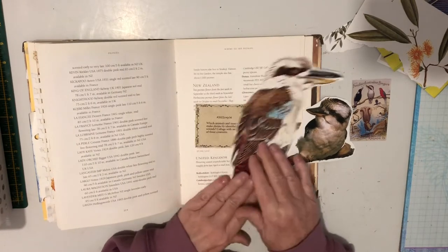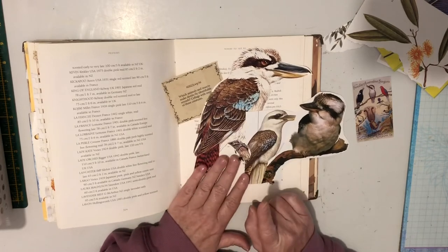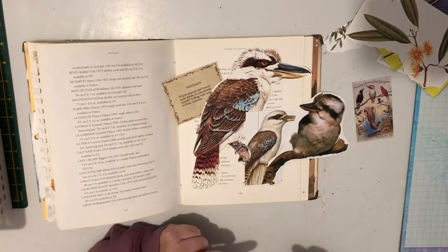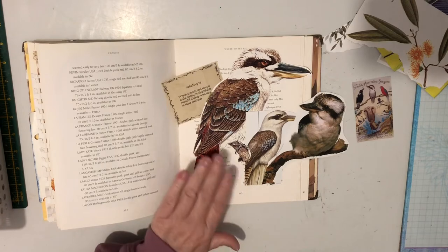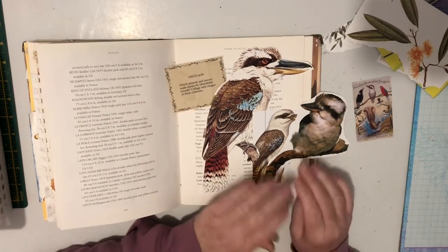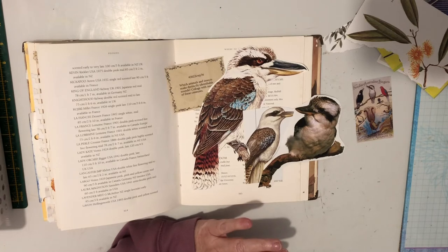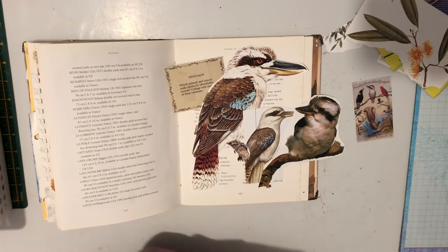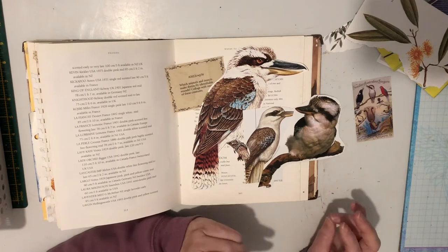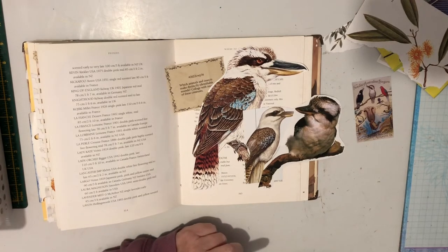They are distinctly identifiable with their laugh. I was looking on my iPad to see if I could find a sound I could play that was allowed to be commercially used. It's on public domain on a site called orangefreesounds.com, so I thought I'd give that a mention.